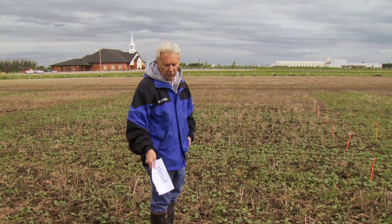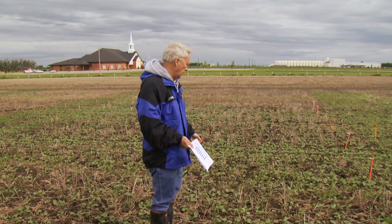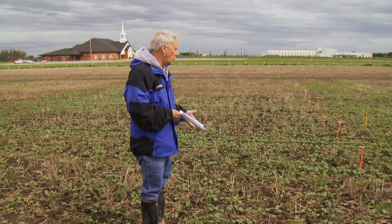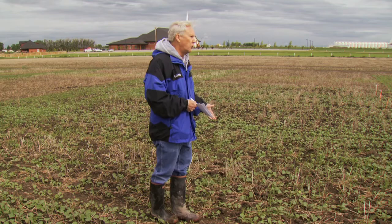Ken asked me to talk about the nitrogen treatments here for a couple of minutes. This particular treatment had 100 kilograms per hectare — that's 90 pounds per acre — of ESN seed-placed. The next one had 90 pounds of straight urea seed-placed. Normally this should look like a summer fallow with that much fertilizer with the seed, but moisture conditions have been extraordinary. If you look closely, the stand here with ESN is actually better than the straight urea stand, but both are quite acceptable — which is normally never what we'd recommend.